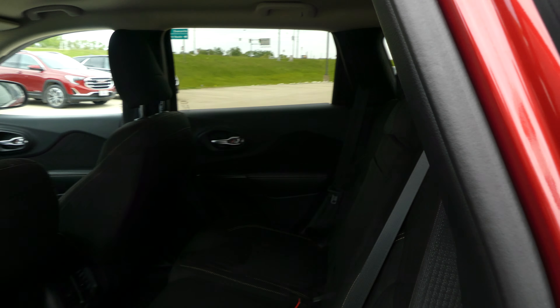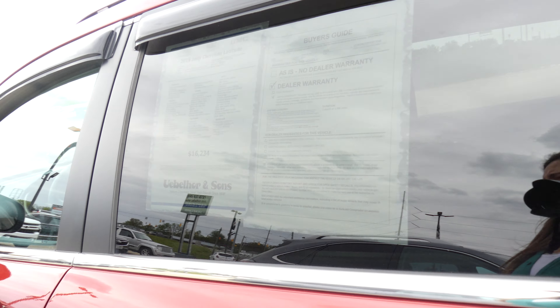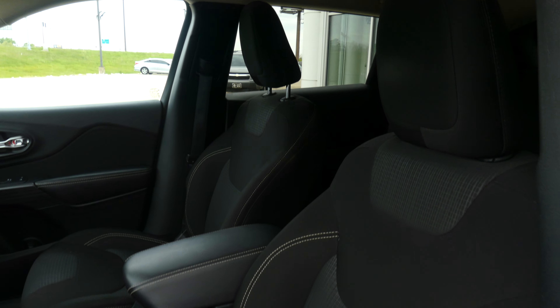Rear passenger seating is this beautiful upholstered cloth bench, and the driver and passenger enjoy that same beautiful upholstered cloth and heated bucket seats.